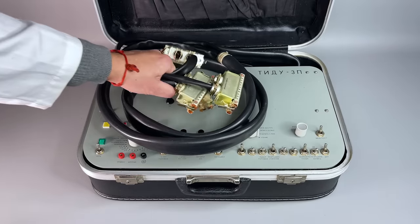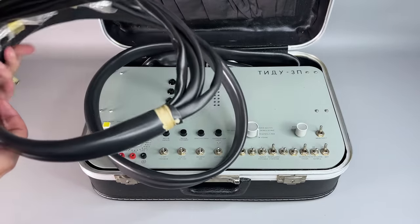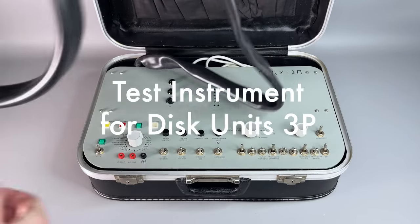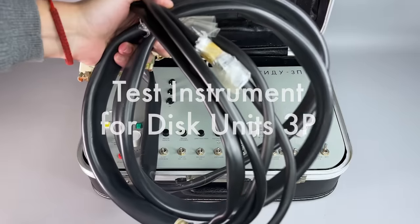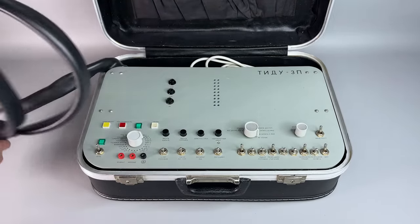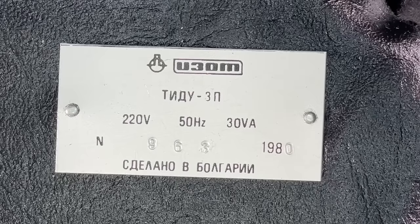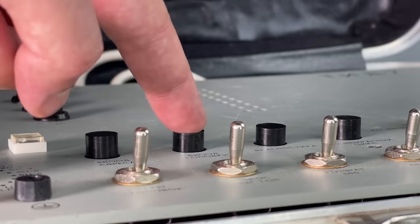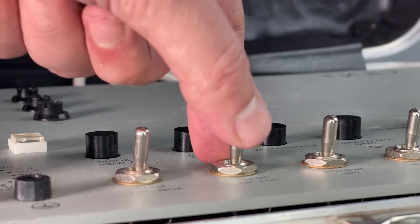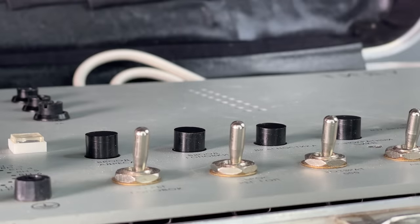Now to our hero. The device in the briefcase is called TIDU-3P, which is an acronym that likely stands for Testing Instrument of Disk Unit. It allows you to run diagnostics, write and read test data, and was normally used for servicing those drives. Same as the disk drive itself, it was produced not in the Soviet Union but in Bulgaria at one of the IZOT factories in Stara Zagora. There was a certain specialization among socialist bloc countries, and Bulgaria was focused on production of everything related to data storage.